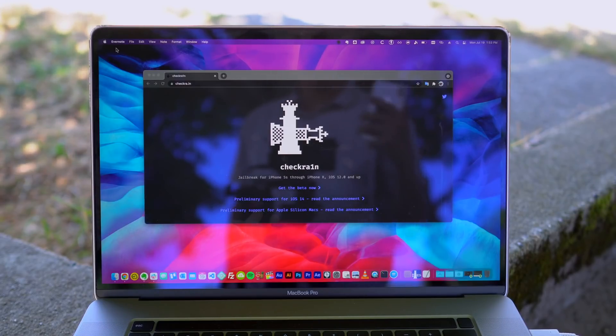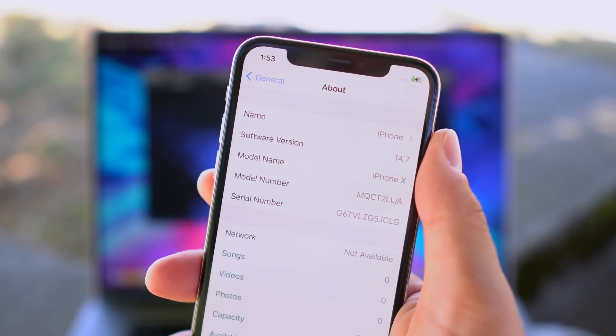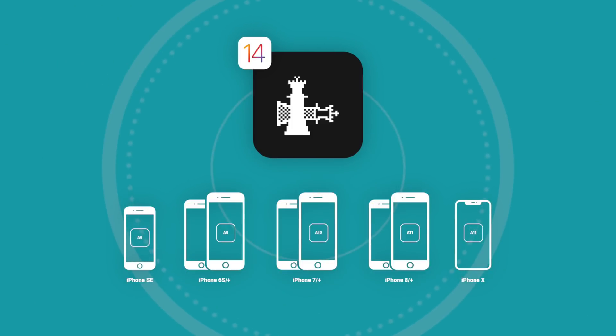I'm here with some awesome news. iOS 14.7 was released by Apple, and the current version of the CheckRain jailbreak, in fact, works on it. So that is what we're going to be talking about in today's video.